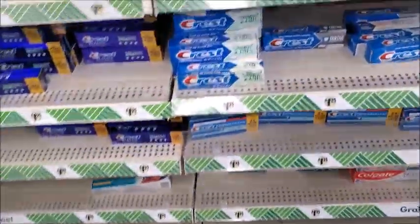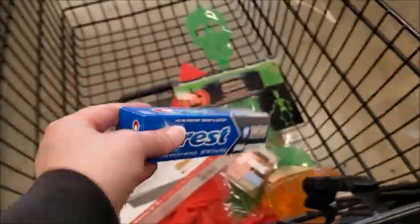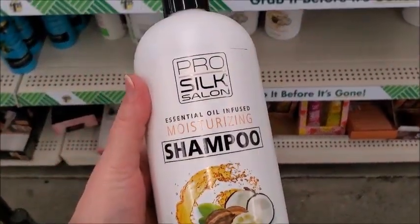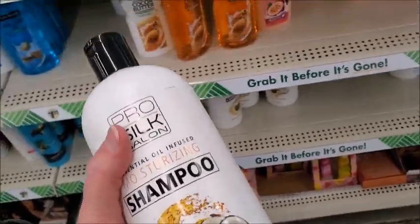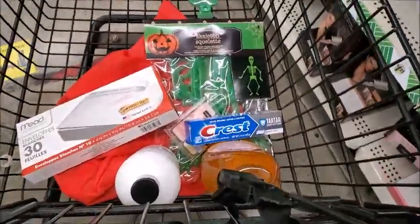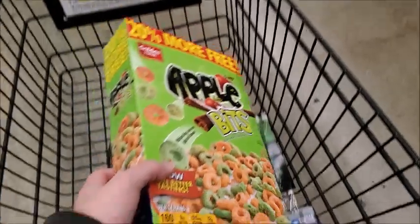I think I'll get one of these tartar control. I think I'm going to try this shampoo — I've never tried it before, but yeah, I'll try it and see. Here's some Apple Bits cereal, 20% more — I'll try it.